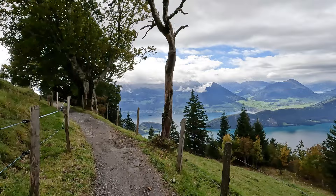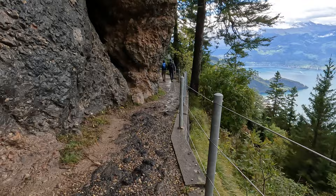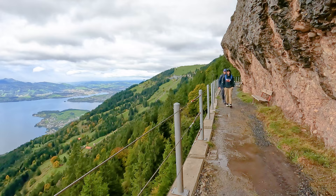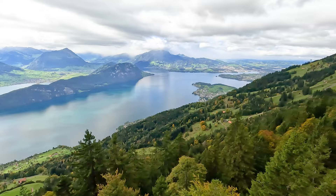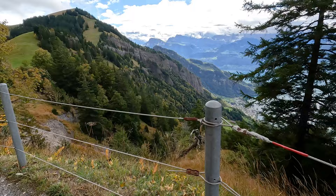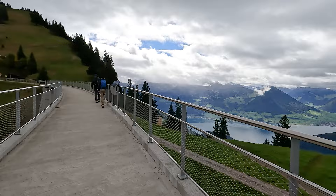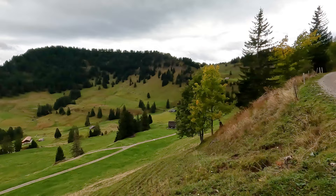We're hungry, but I think we have to enjoy this while we can — that storm is coming soon. Now we follow this trail around the mountain to lunch. Our destination is at the top of that.